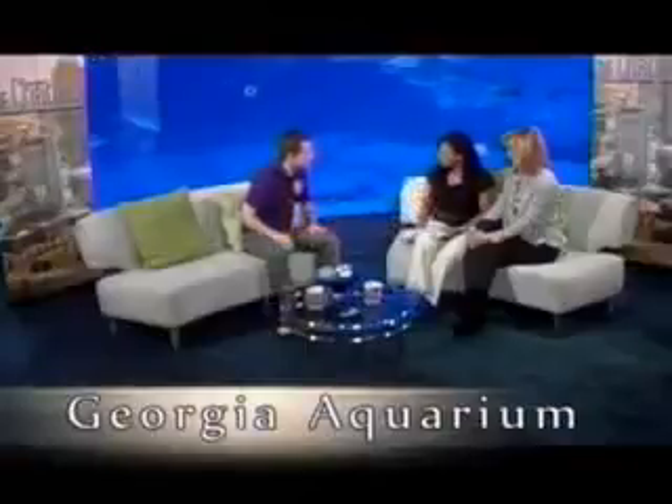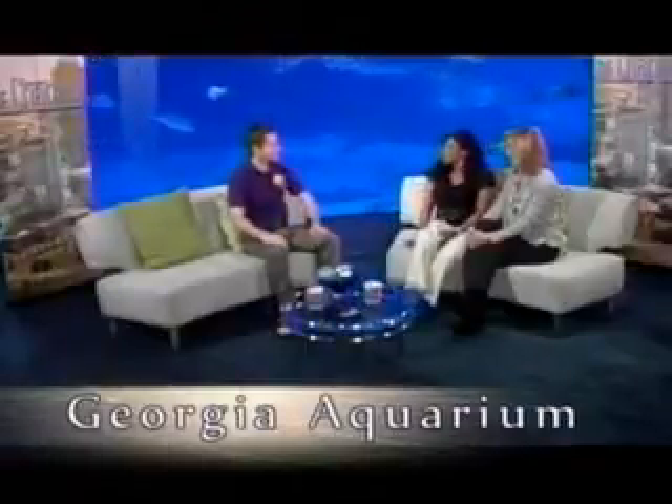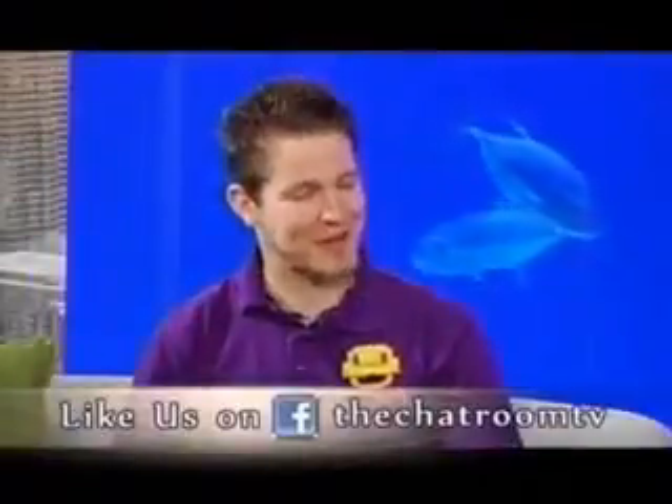Joshua Vaughn is a model builder for the Legoland Discovery Center. Welcome to the show. Good to see you. You must have the coolest job ever. Absolutely — I'd like to think so.